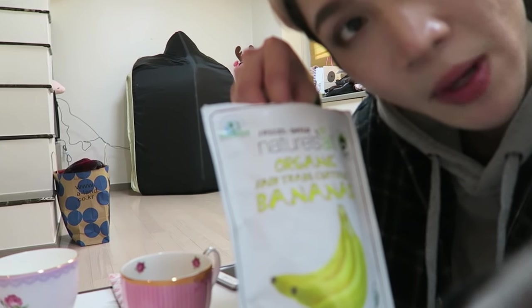I'm just snacking on some organic banana chips. They're from iHerb.